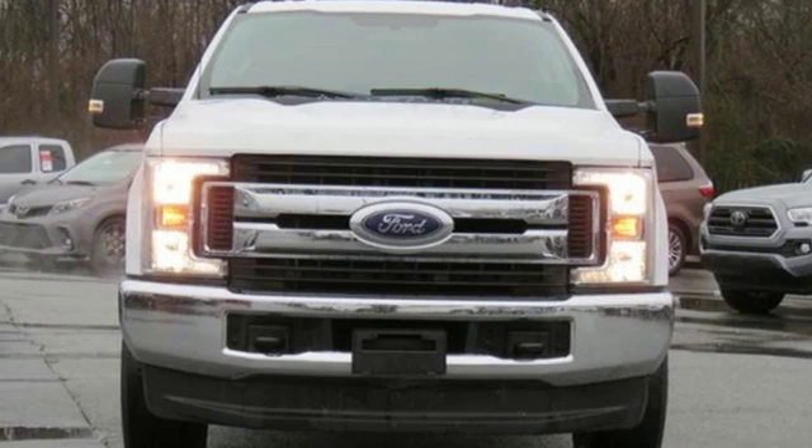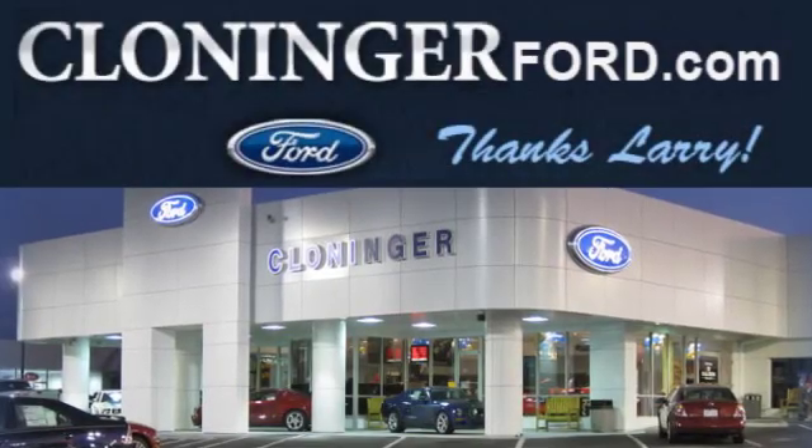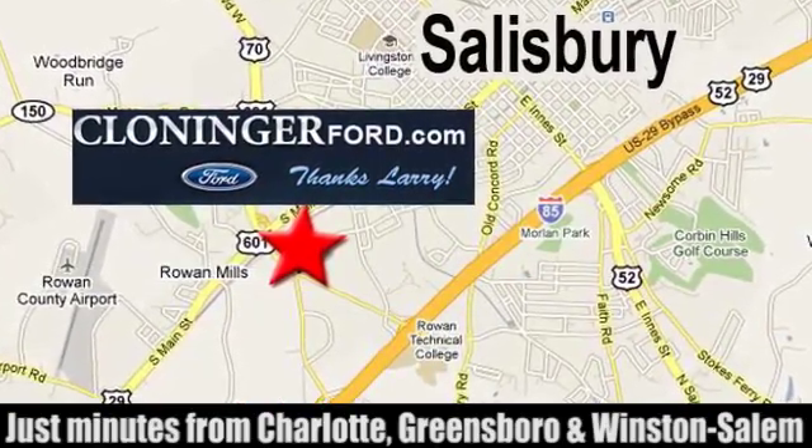You need to drive it to believe it. See it for yourself today. Discover Cloninger Ford Toyota today. We're conveniently located at 511 Jake Alexander Boulevard, east of 75 and off Interstate 85.